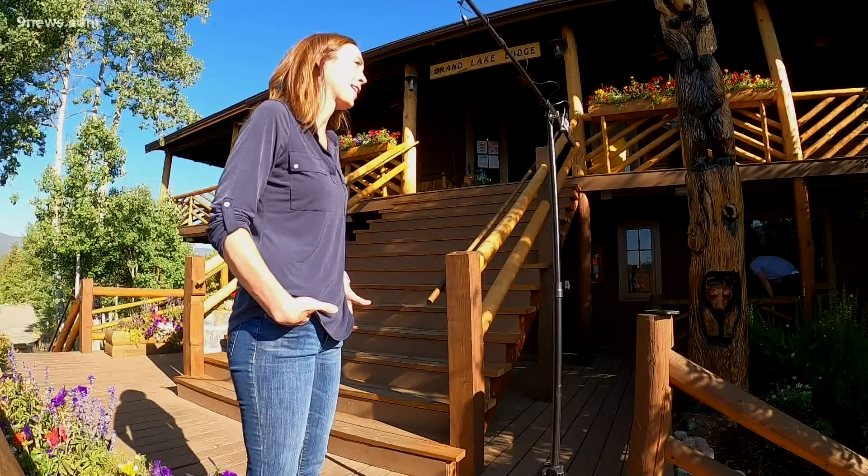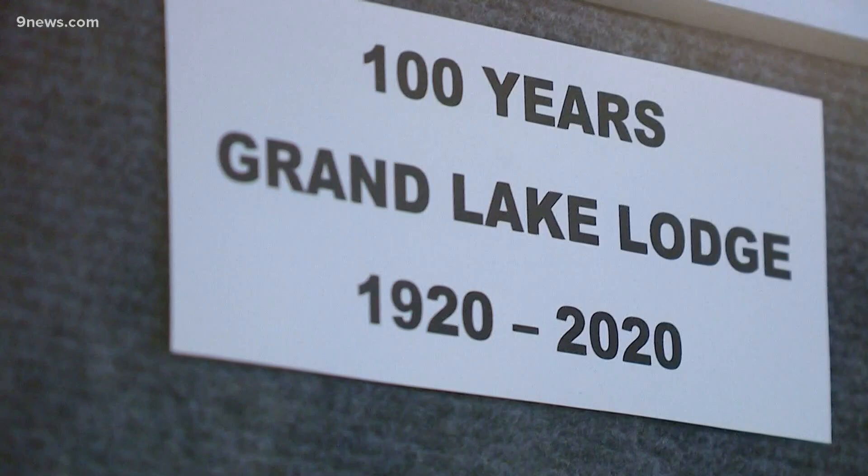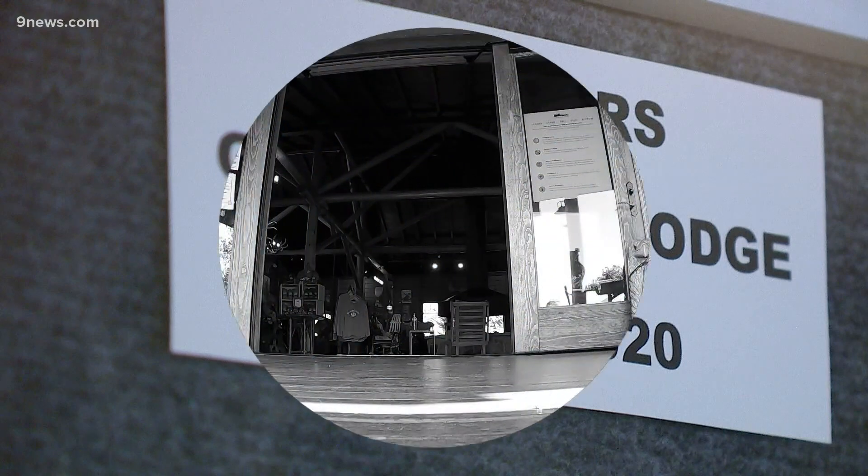Just one place where people have been taking in the views for the past 100 years at this lodge — so many stories and memories that have been created. Charity says they'll be doing it for another 100 years to come, looking forward to continuing that tradition. A lot of great history at this lodge, and in the fall, if you want to come up and see the fall colors, you can also save a little bit of money.